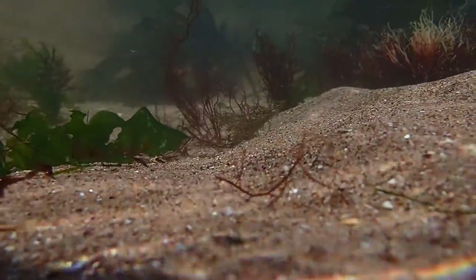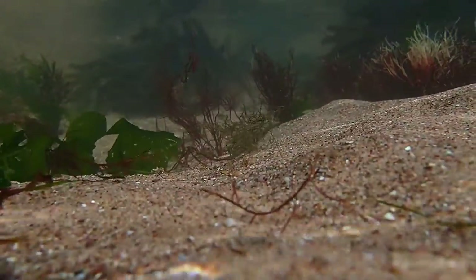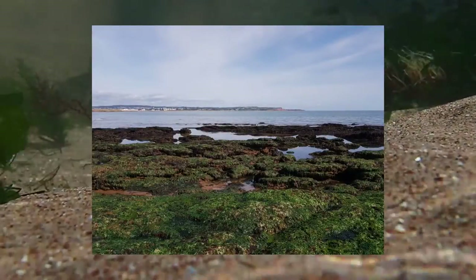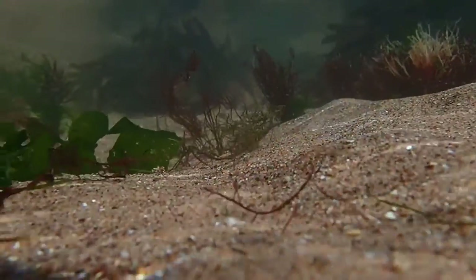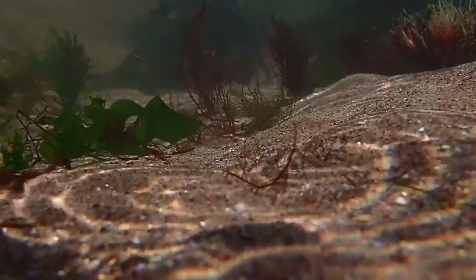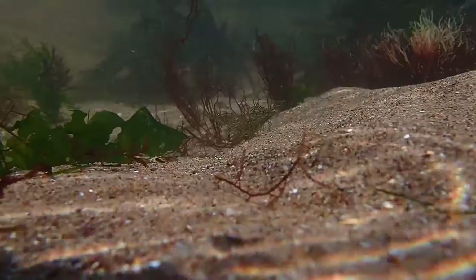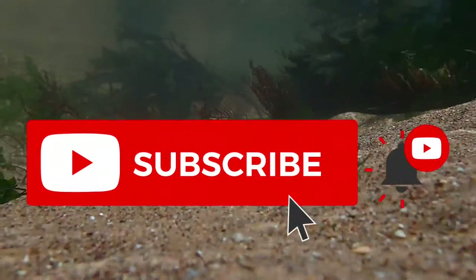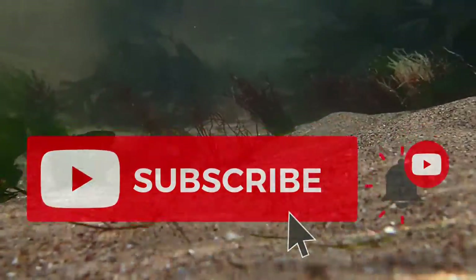Hey guys, welcome back to the channel and to another video. Today I'm rock pooling in Dawlish Warren where I happen to find an awesome little squid in a rock pool, as well as some other amazing species that I haven't found before, so be sure to stick around for that. If you do end up enjoying the video, please leave a like and remember to subscribe for more videos like this in the future.